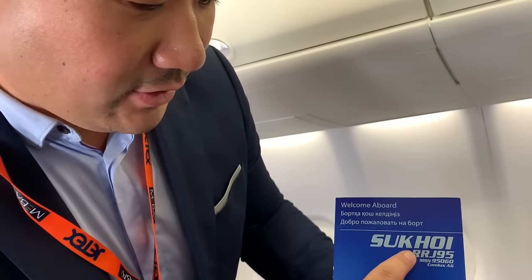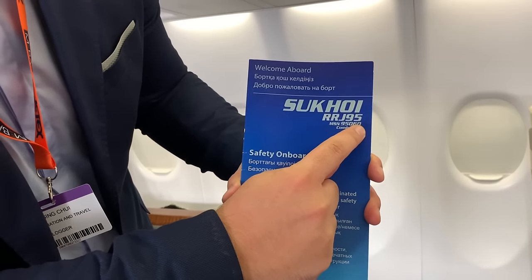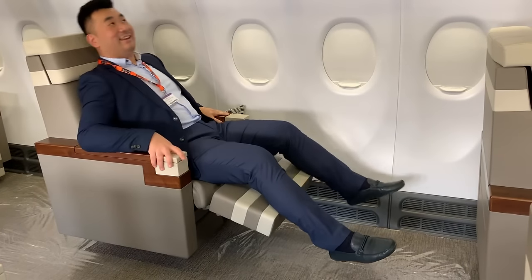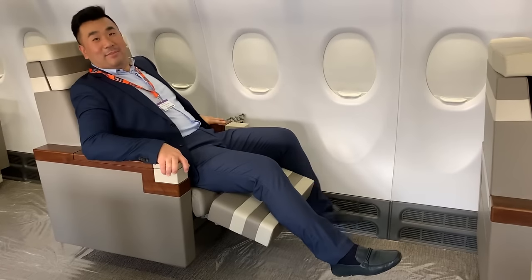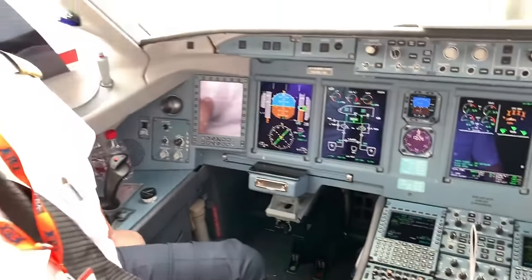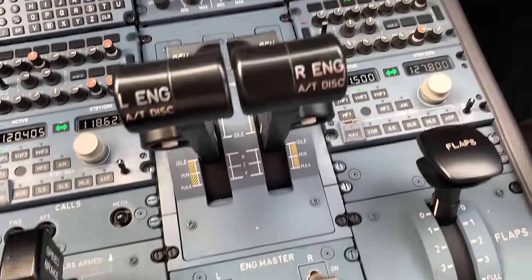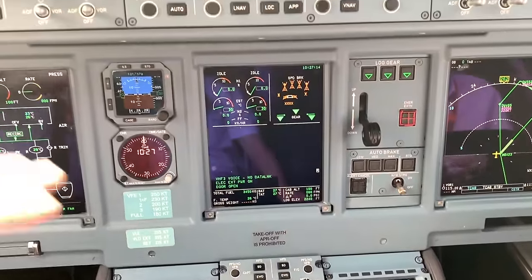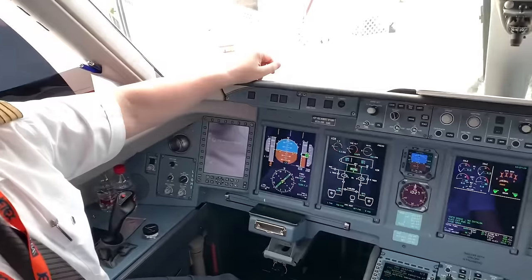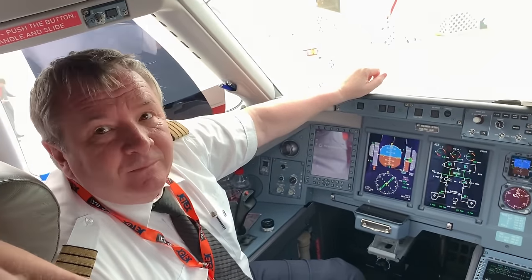The model type is called Sukhoi RRJ-95, MSN number 95060, owned by Comlux. The display is all in English — not Russian — everything: speed, brakes, flaps, landing gear, all in English. Captain, how high can this airplane fly? Flight level 400. And the typical speed? Mach 0.8.